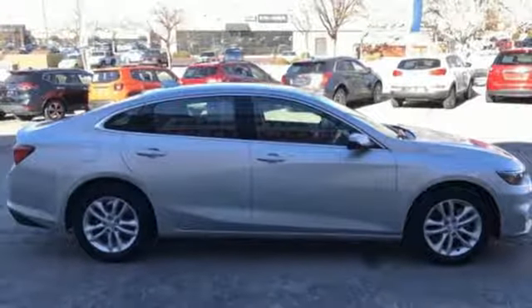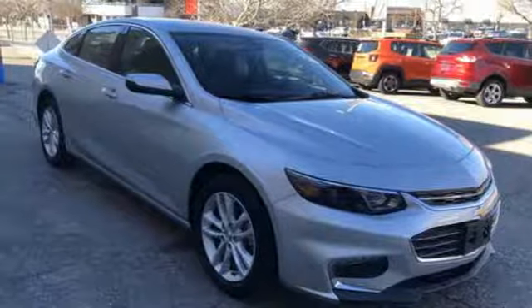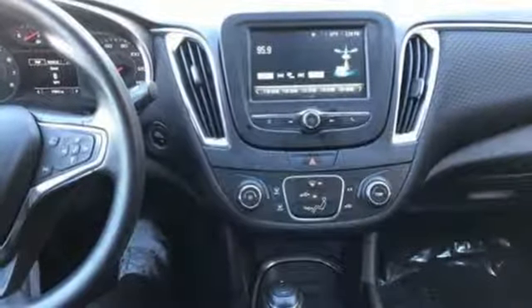Turbo in-line four-cylinder engine, active grille shutters, gas-pressurized shocks, and automatic transmission.